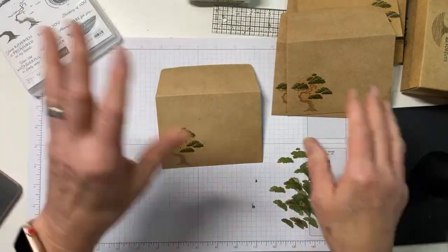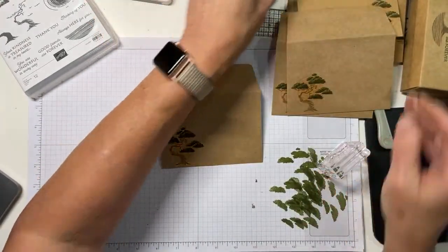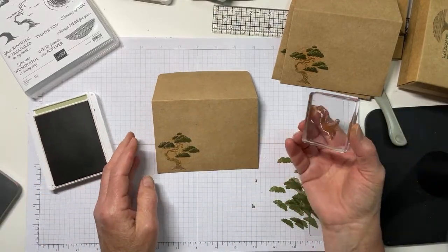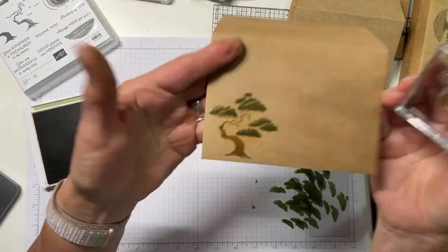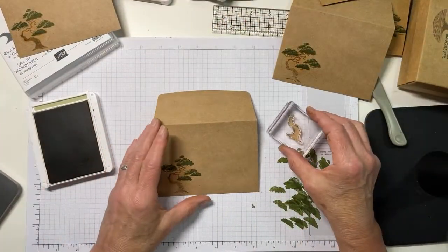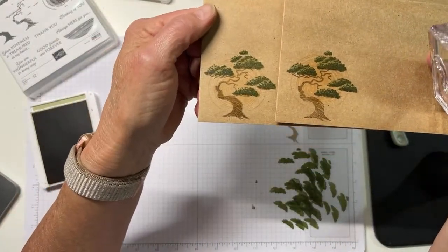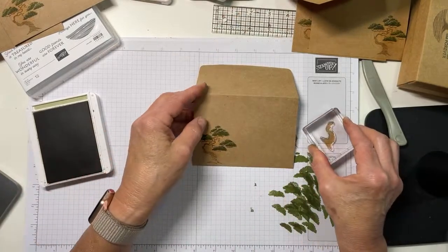I'm going to add the trunk. There's a little trunk fill-in stamp and I'm going to do that in crumb cake, but I want to experiment a little. The straight crumb cake is pretty good - you can actually still see the striations of the trunk. But I'm going to try it stamped off once and see if I like it better. I actually like it better - not something hugely obvious, but it's kind of a cool thing.